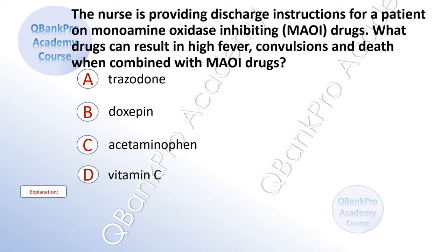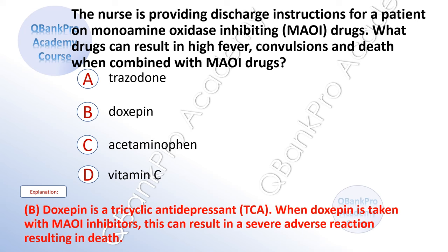The nurse is providing discharge instructions for a patient on monoamine oxidase inhibiting drugs. What drugs can result in high fever, convulsions, and death when combined with MAOI drugs? A. Trazodone. B. Doxepin. C. Acetaminophen. D. Vitamin C. The correct answer is B. Doxepin. Explanation: Doxepin is a tricyclic antidepressant. When doxepin is taken with monoamine oxidase inhibitors, this can result in a severe adverse reaction resulting in death.